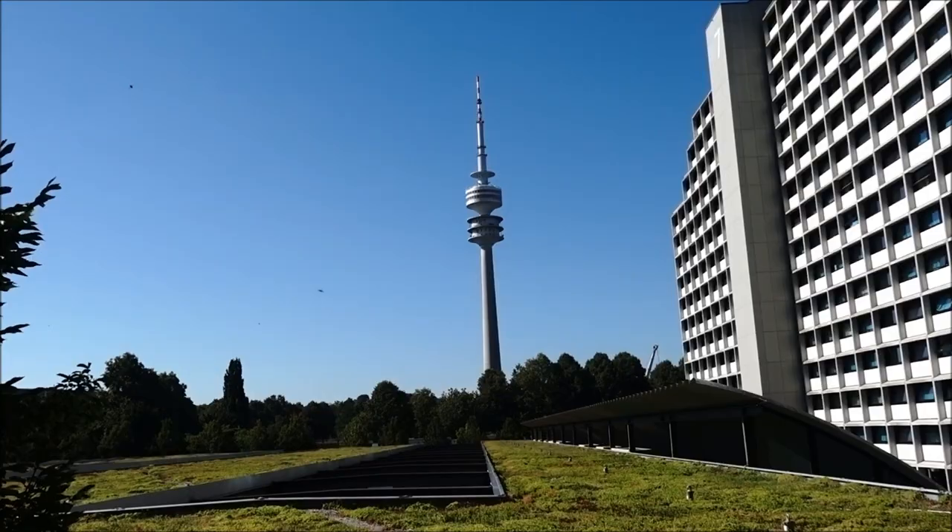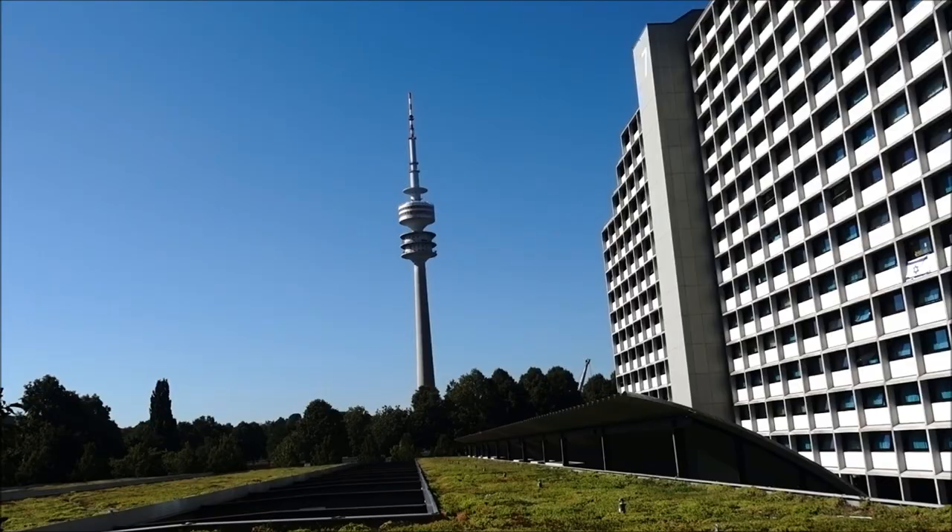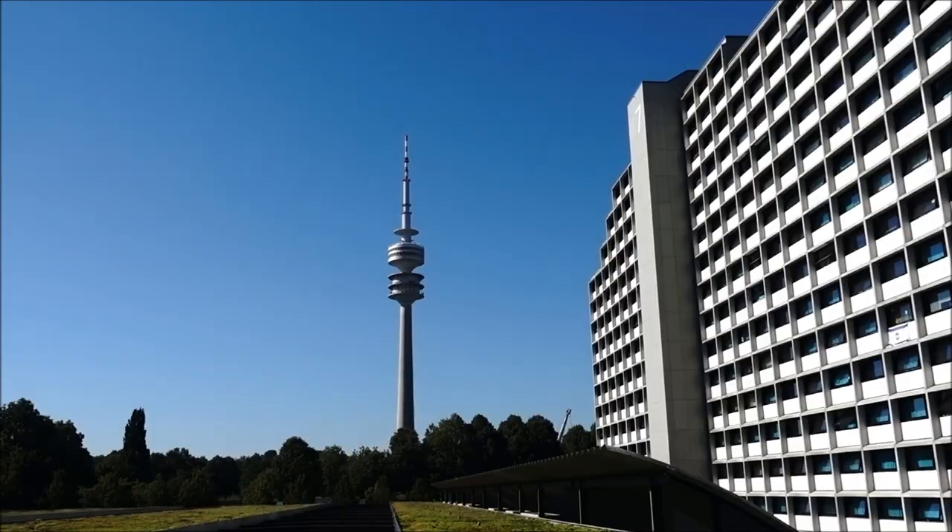Welcome to Munich Olympic Park. That's the Olympia Turn Tower — you apparently get good views from up there. This is partly a touristy video and partly a history video.